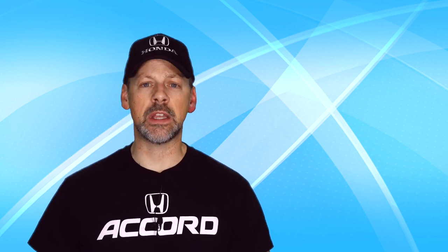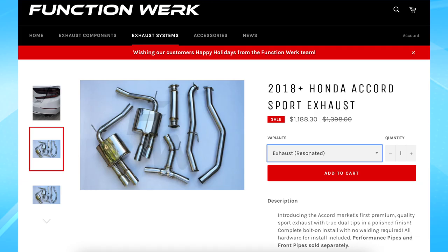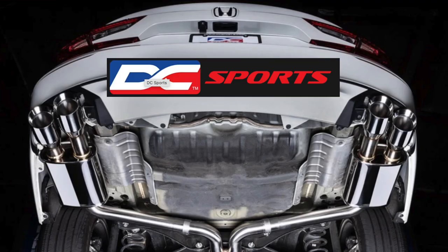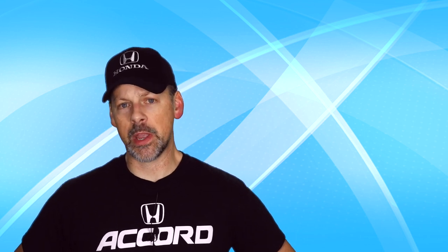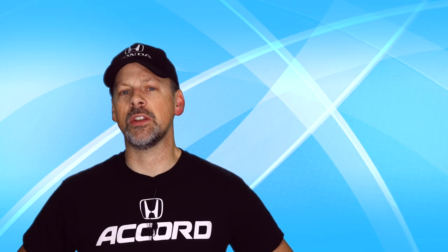If you did purchase the DC Sports exhaust, leave a comment below — I'd love to hear what you think of it. I personally really like it because it's one of the few, or only, that actually has quad exhaust with full quad stainless steel tips — it comes in burnt and possibly black metal. Replacing your front pipe back, you'll probably notice some gains without needing a tune. But once you change that downpipe, I would make sure you're running a Honda Data or K-Tuner tune — best to wait until you have a tune on your car.